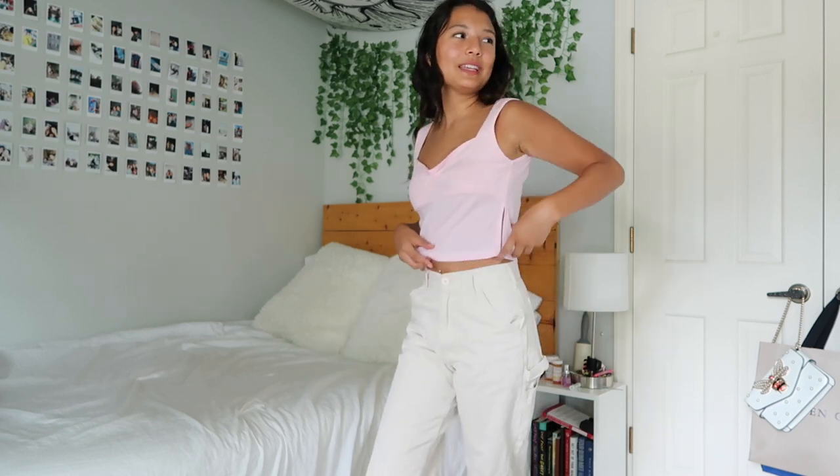The next thing I got is this really cute tank top — it just has ruching in the middle and I love the color. It'll be perfect for going out with friends and just wearing to class. For my next outfit I'm styling this beautiful pink tank top — it's so cute, so soft, and it has these slits on the side which I think are really cool.